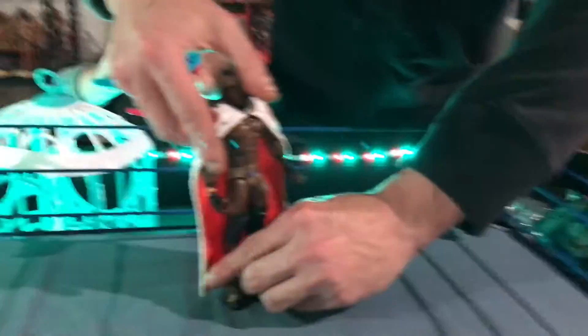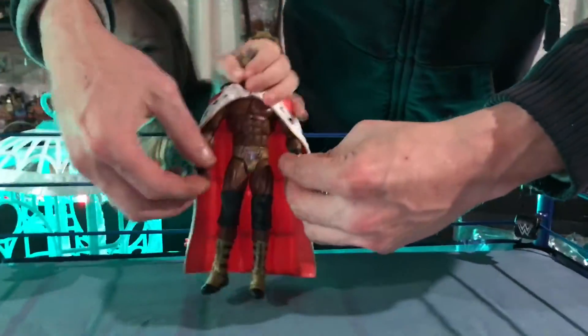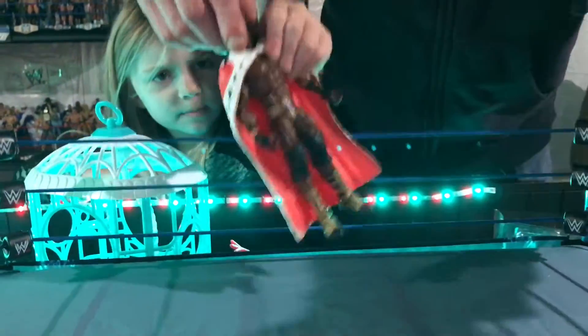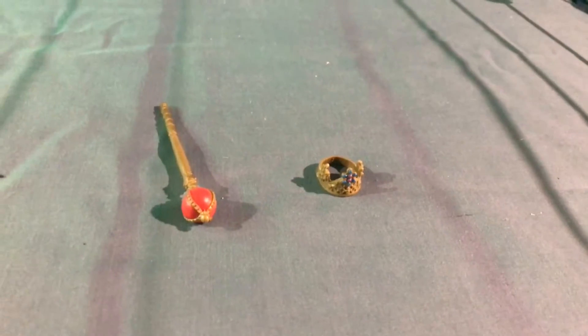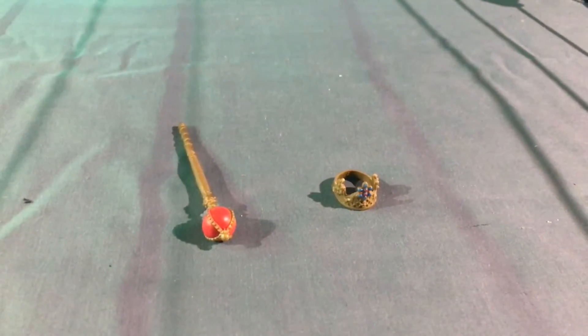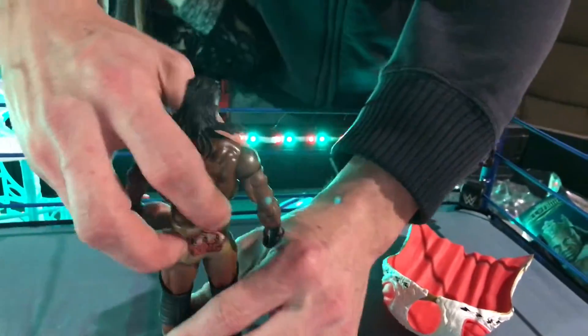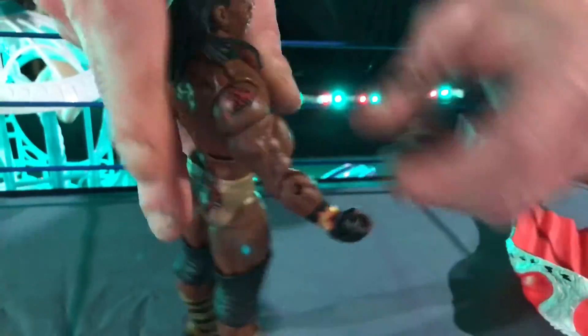King Booker comes out with gold trunks — amazing. He's also got gold and black boots. Check out that badass crown right there. We're also going to try to take this robe off and see what it's like underneath. He's got the famous dreadlocks, and on the back he's got a crown in black and red. Again, he's in gold trunks — just a badass figure.